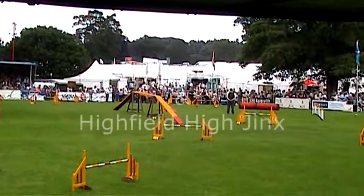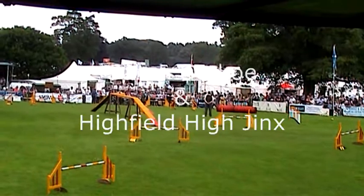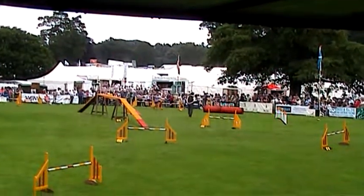I've got a five-year-old, a colleague called Jinx — Highfield High Jinx is the full name of the dog, and the saddle is last year's winner. So let's see how she gets on.